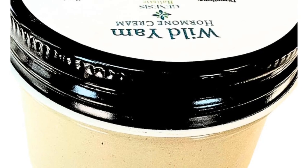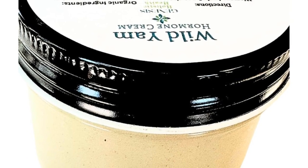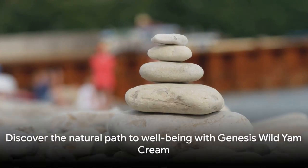Free from chemicals, synthetics, and preservatives, because we believe in purity. Genesis Wild Yam Cream — your organic choice for balance and harmony. Feel the difference today.